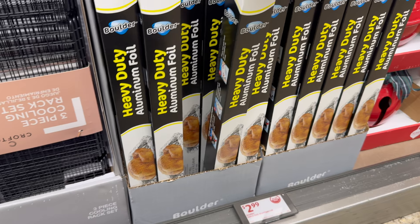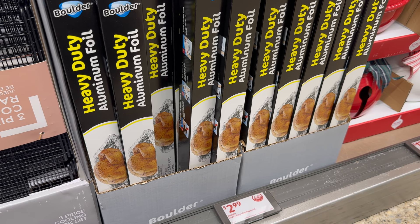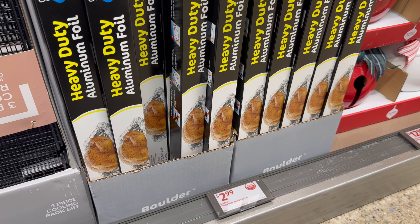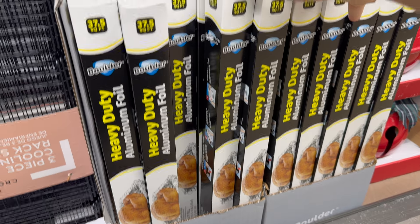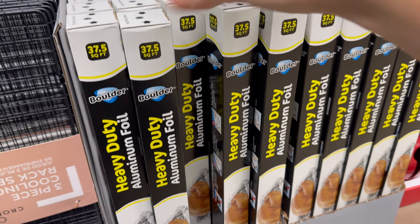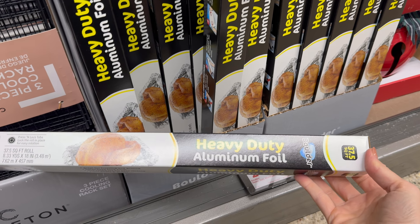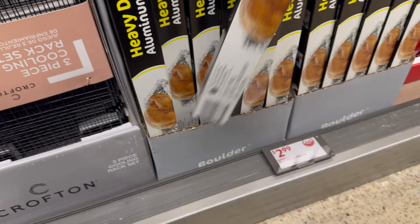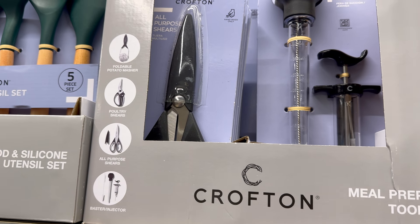Heavy duty aluminum foil — I wrap everything in aluminum or parchment paper, it makes cleanup so easy. $2.99 for 37.5 square feet. It's extra wide so you'll be able to cover up that turkey — gobble gobble — and everybody's happy.